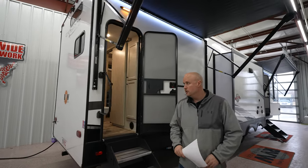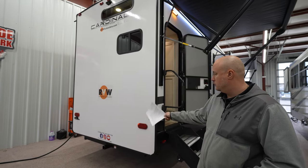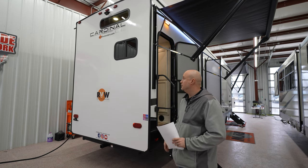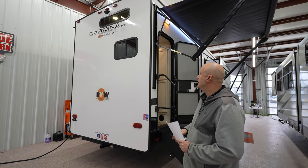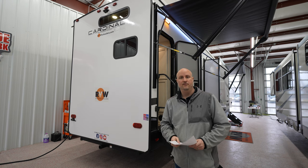Moving to the rear of the coach, you're going to have a two-inch receiver, so if you want to put a rack or something on the back, you've already got that to the frame. It does have backup camera prep as well. Next, we'll move on the inside.